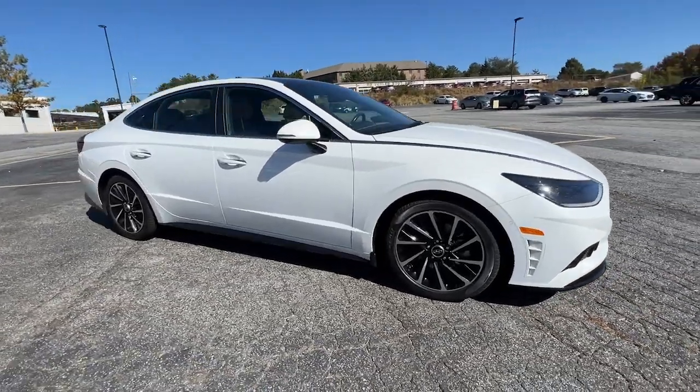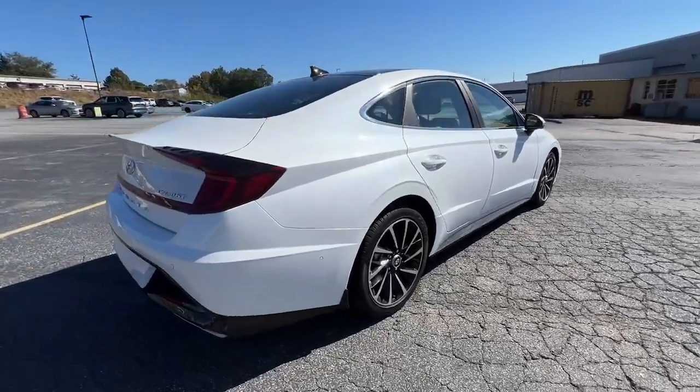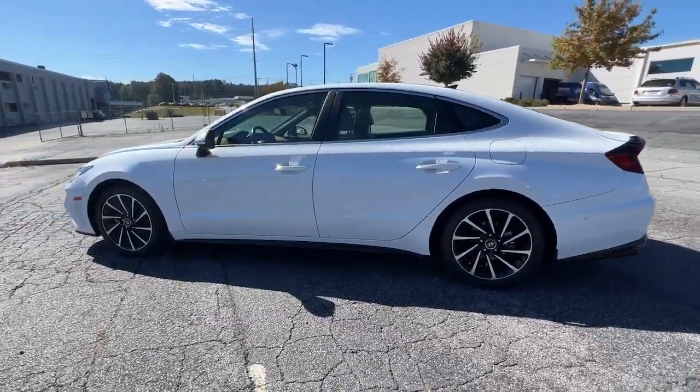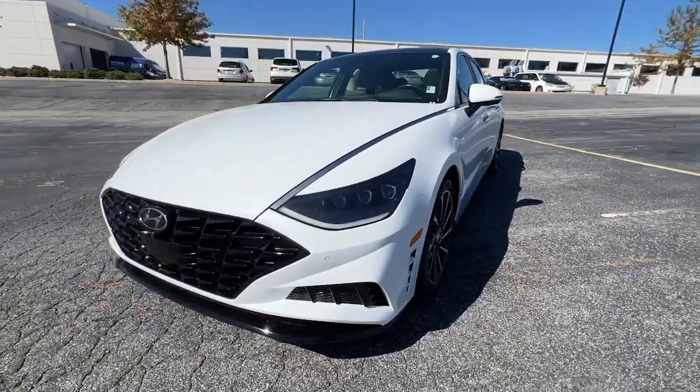Get into a car with value. 2021 Hyundai Sonata. This vehicle is an outstanding buy with fewer than 30,000 miles on the odometer. Whether you're commuting or cruising country roads, this smooth and spacious Sonata makes travel a treat.